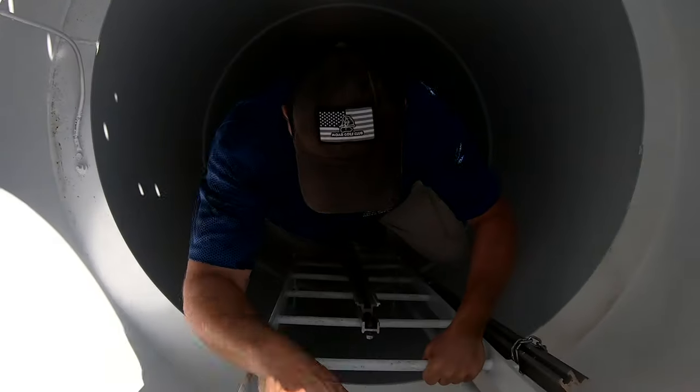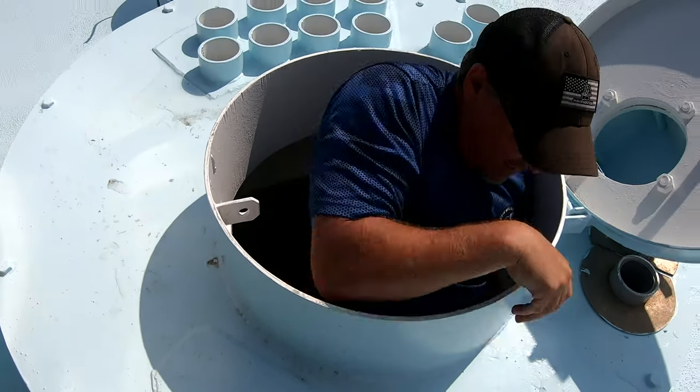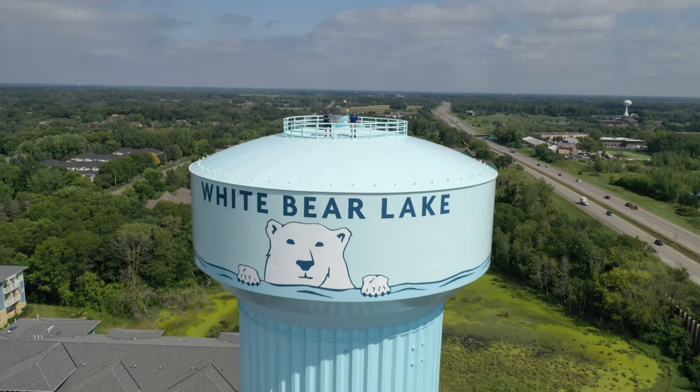They wanted a fresh look from the bear that's been up there forever. The old paint on there was 30 years old, so it obviously needed to be redone. It was really a rehabilitation of the tower.